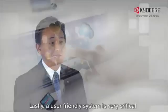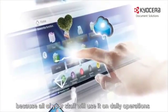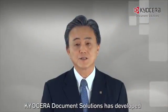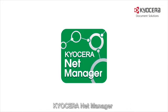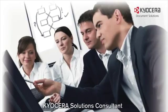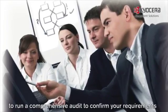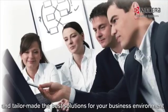Lastly, a user-friendly system is very critical because all of your staff will use it in daily operations. Kyocera Document Solutions has developed a new professional business application, Kyocera Net Manager, which can address most of the above issues. However, I would suggest we send you a professional Kyocera Solutions Consultant to run a comprehensive audit to confirm your requirements and tailor-make the best solutions for your business environment.